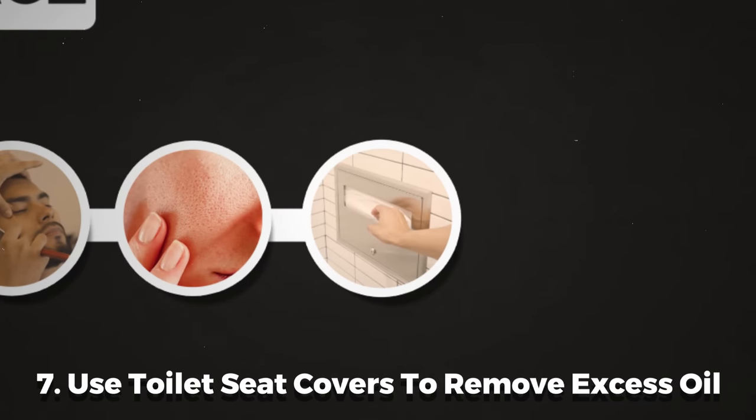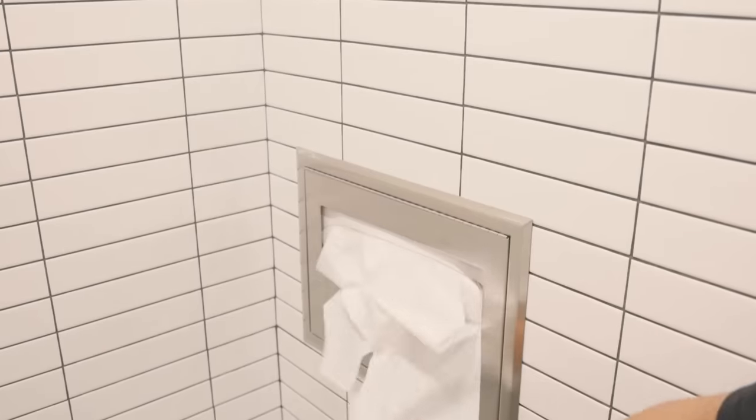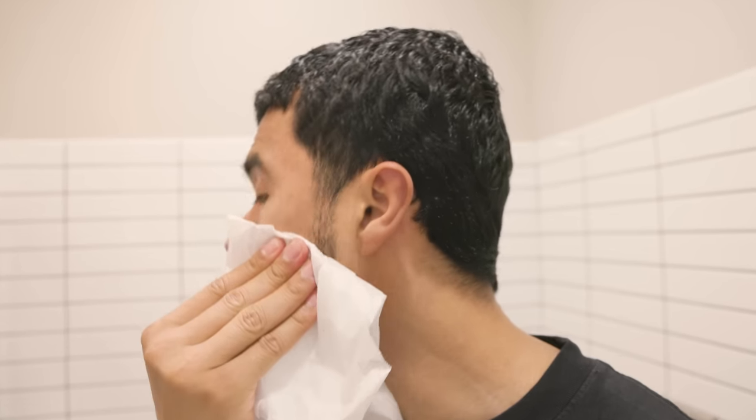Number seven: use toilet seat covers to remove excess oil. Stress, hormones, and humidity can all make your skin overproduce oil, which makes you feel dirty — and walking around with oily skin can truly destroy your confidence. Fixing this is free. My preferred method is using blotting wipes — low-key, easy, compact, and just one wipe removes all the excess oil your skin produces. The second way is a hack: go to any public restaurant, grab one of those toilet seat covers, make sure it's clean, and because that seat cover is made out of the same material as blotting wipes, you can use it to wipe down your face and absorb all that excess oil, walking out with matte, perfect-looking skin.